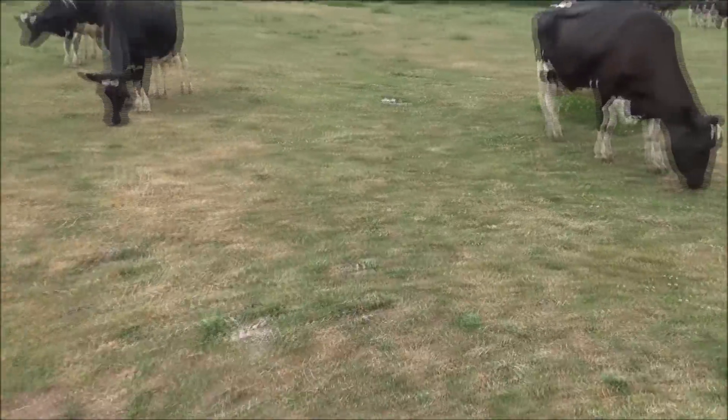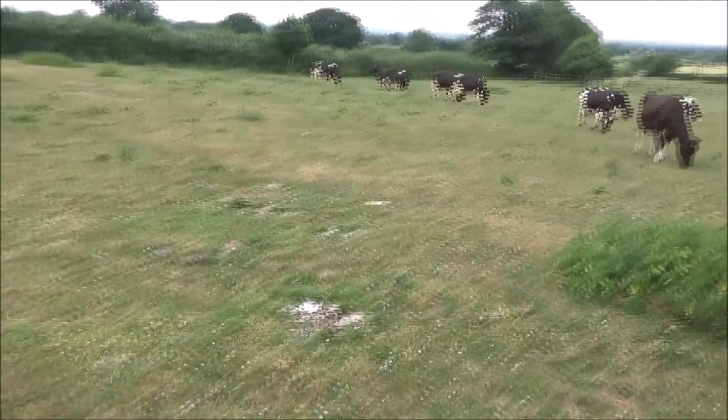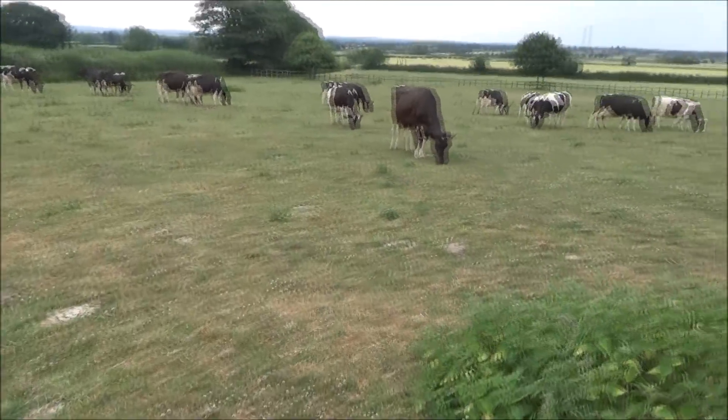You can sometimes find Roman remains and things like that from scorched areas, but I don't think there are any here — this is definitely not a Roman remain, I'm sure of that.